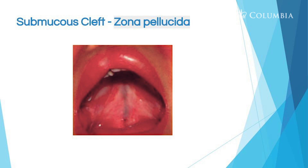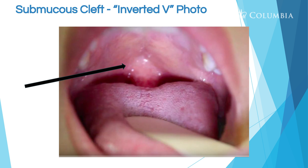Here's a nice photo of the zona pellucida — shining a bright light in there, you can see a sort of bluish zone. And here's what it looks like with a submucous cleft showing an inverted V. Normally with a submucous cleft when you say 'ah' or 'ca,' that soft palate would be smooth, but here you have an inverted V — you can see how that looks.